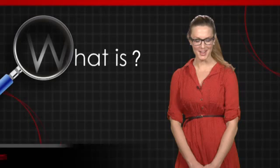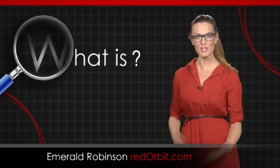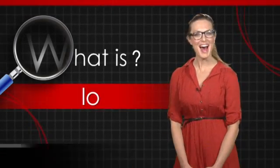Hi, I'm Emerald Robinson, and in this What Is video, we're going to discuss Jupiter's third largest moon, Io.